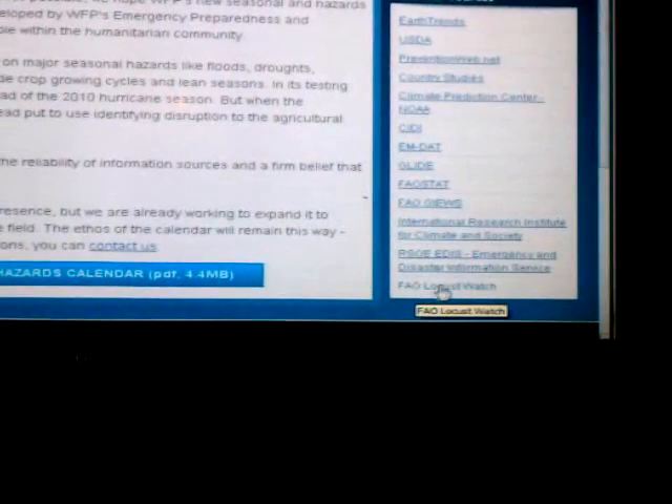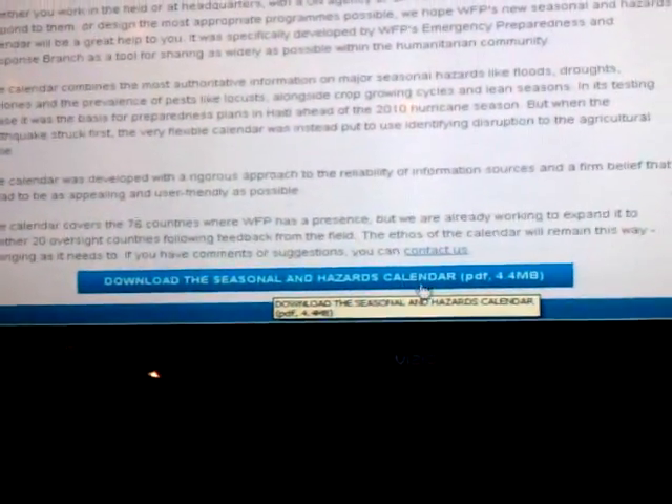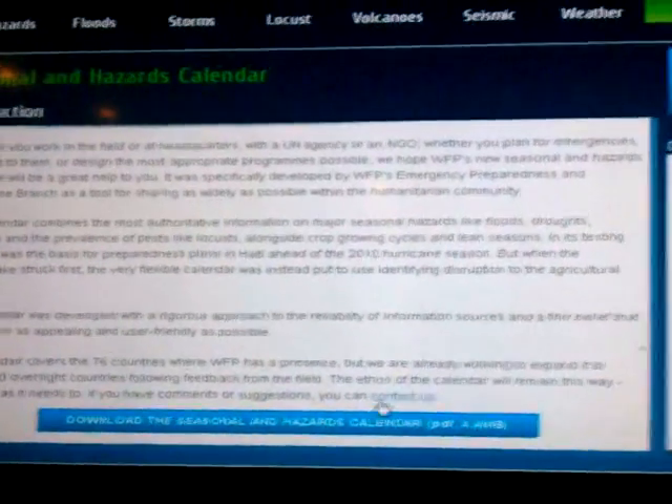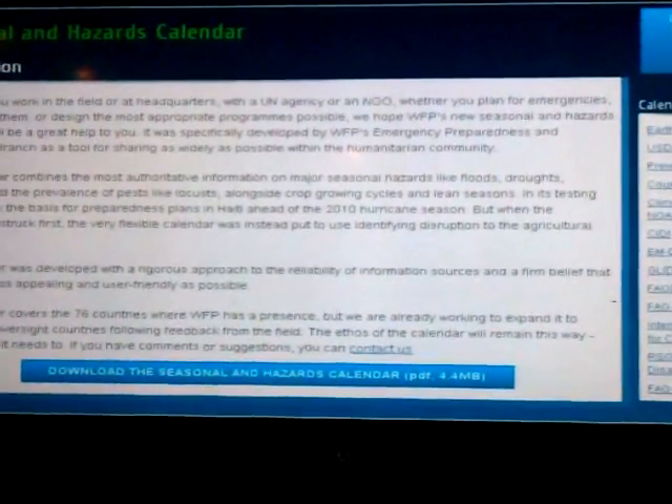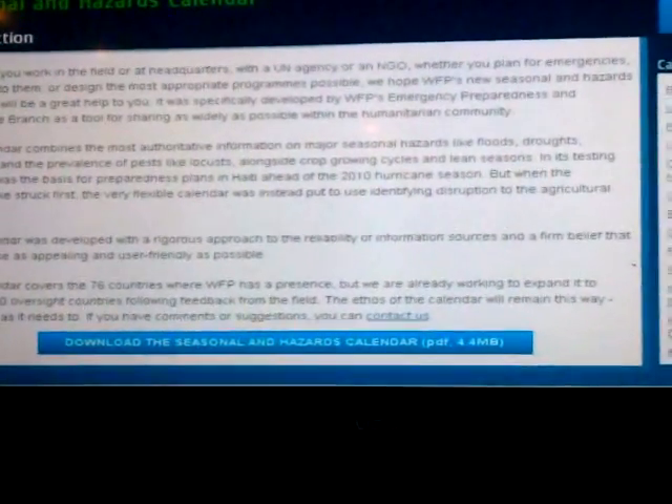They've got a FAO local watch. You can download a seasonal hazard calendar for what's likely to happen during the seasons. This is a pretty cool hazard map — I'll post a link to it.